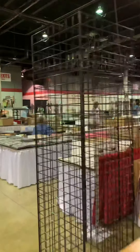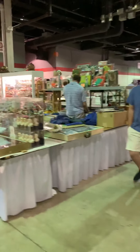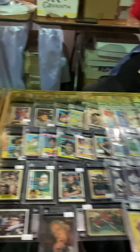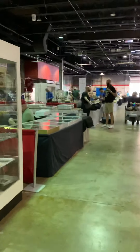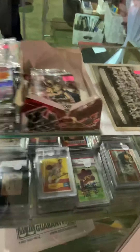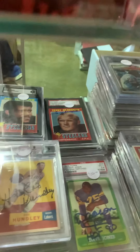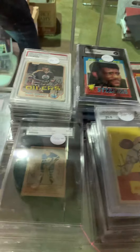It's about one o'clock in the afternoon right now on Tuesday, just walking down the aisles. There's some vintage autographs right there - a Bradshaw rookie, Rod Hunley, it's a tough signature. Red Grange, 55 All American.